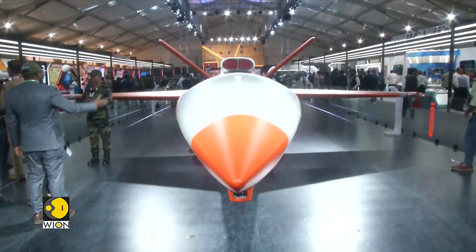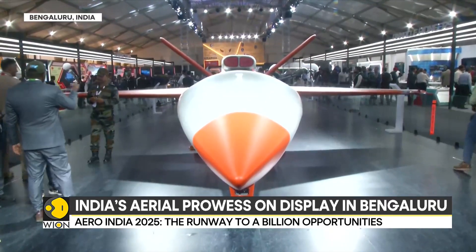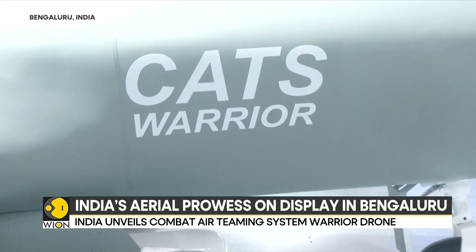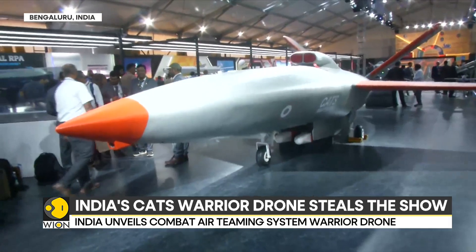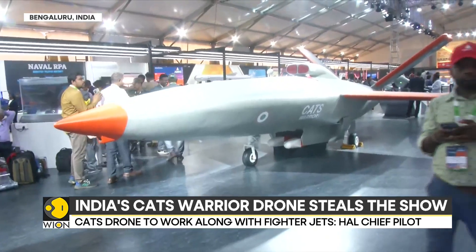One of the main attractions at the exhibition is the Combat Air Teaming System Warrior — an advanced unmanned wingman drone developed by Hindustan Aeronautics Limited. Unveiled as a full-scale prototype, the CATS Warrior is a next-generation unmanned combat aerial vehicle designed to support Indian fighter pilots. Its highly anticipated maiden flight is scheduled for later this year.